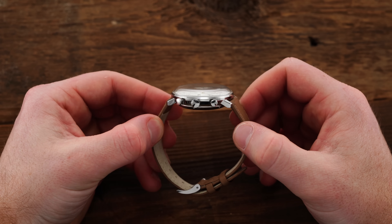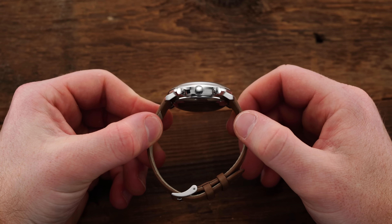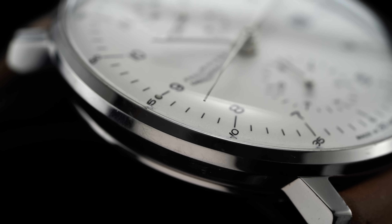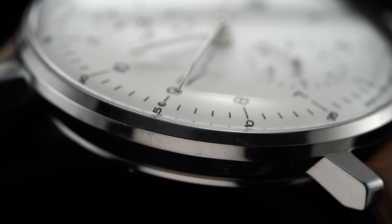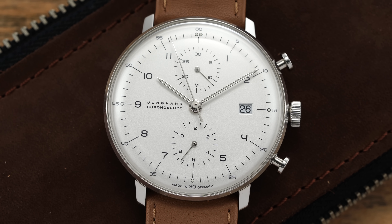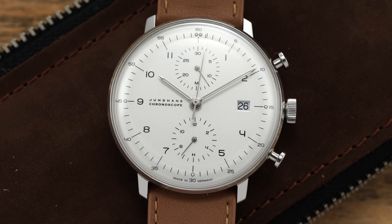Thickness on this piece is 13.9mm, which is on the larger end; however, nearly 2mm of that comes from the heavily domed plexiglass crystal on top. The plexiglass crystal is probably the number one point of contention when people discuss this model, which I totally understand because this is a $2,000 watch. The choice for this crystal type was a result of the design and the warm hue that plexiglass gives off compared to sapphire, while remaining true to the original. In recent years, Junghans has begun to offer sapphire retrofitting at an upcharge, which has been a big hit for durability-minded buyers.